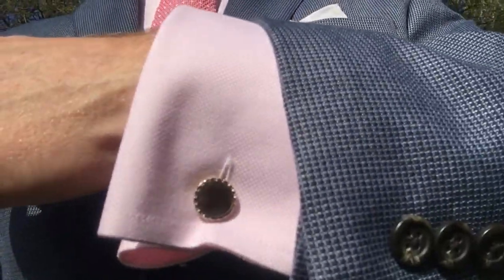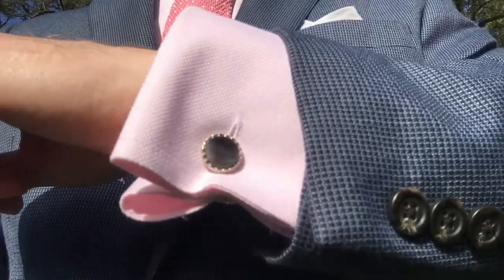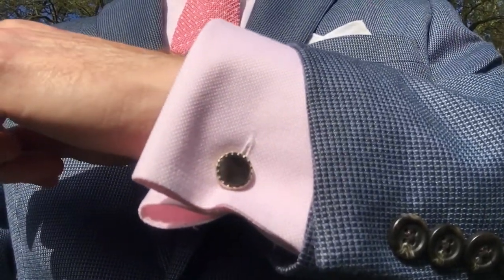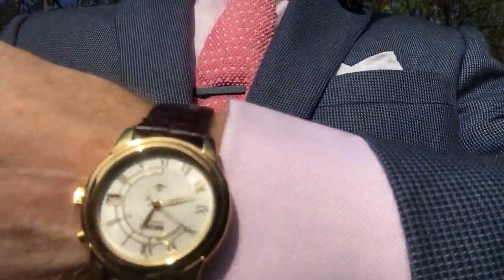I absolutely love it, and it's a French cuff — I love French cuffs. Here we have the cuff links, which are vintage, really old. They're abalone set in silver. And then on my wrist I have my Seiko kinetic watch, keeping excellent time for me.